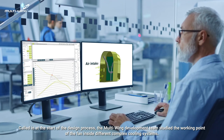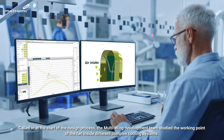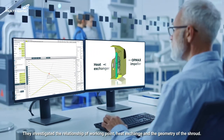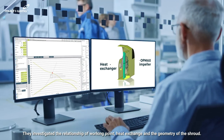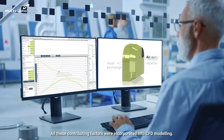Called in at the start of the design process, the Multi-Wing development team studied the working point of the fan inside different complex cooling systems. They investigated the relationship of working point, heat exchange, and the geometry of the shroud. All these contributing factors were incorporated into CFD modeling.